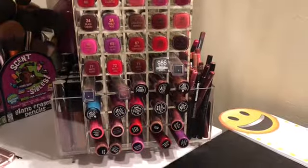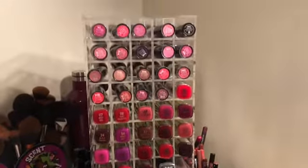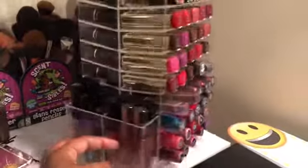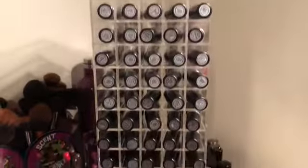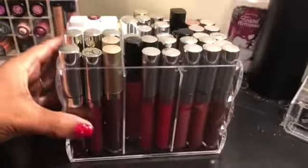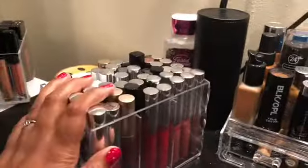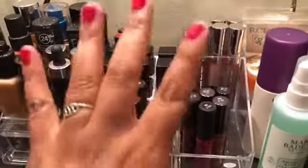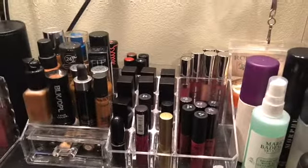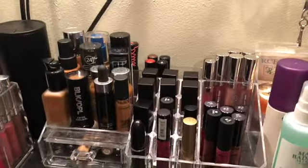So this is what we're starting with — my lipstick collection. This is a spinning tower. This is one side. This side is all lip glosses, and then this is the other side. And then there is this organizer. This is the liquid lipsticks. And then over here, all of this in the back — these are all the lipsticks and lip glosses that I have. So we're going to go through by brand and start decluttering.